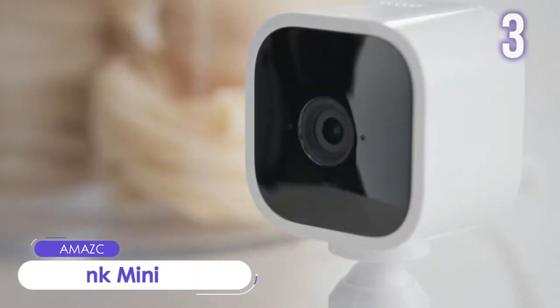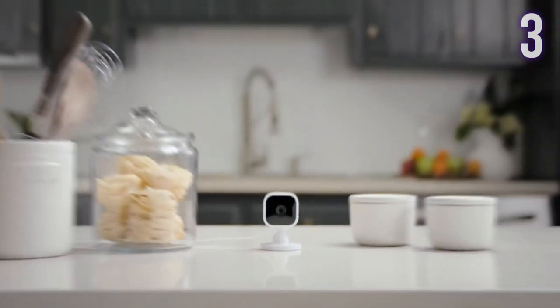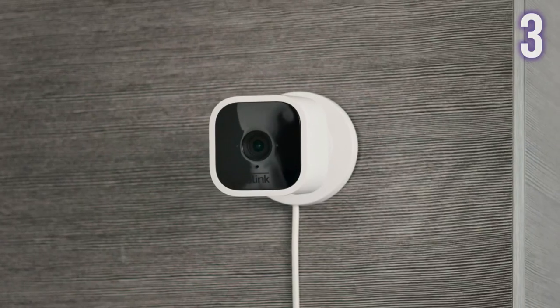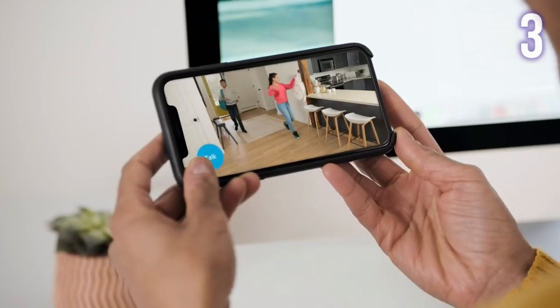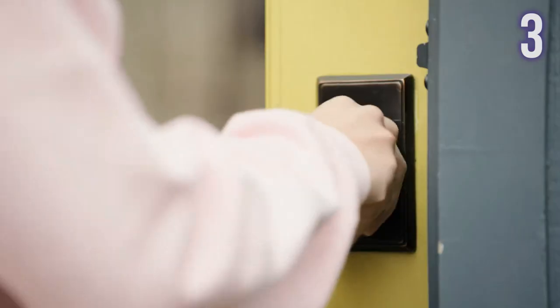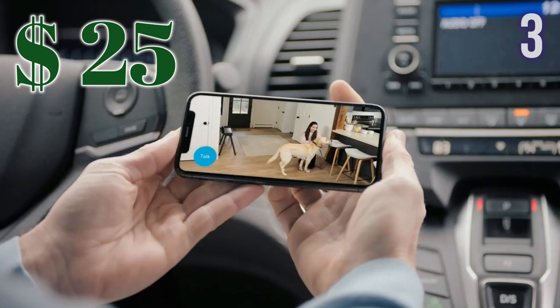Number 3: Blink Mini — a compact indoor plug-in smart security camera. Its motion detection and two-way audio allows you to monitor the inside of your home day and night. You can see, hear, and speak to people in your home from your smartphone. The camera can also be used as an indoor plug-in chime for the Blink Video Doorbell. It's easy to set up and works with Alexa. Current price: US$25.